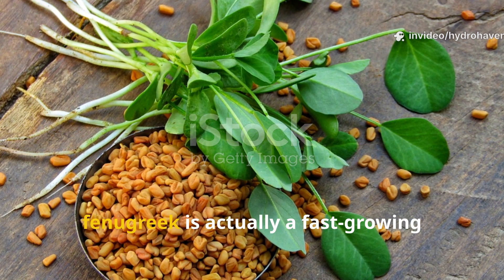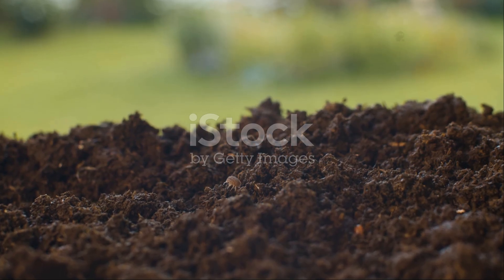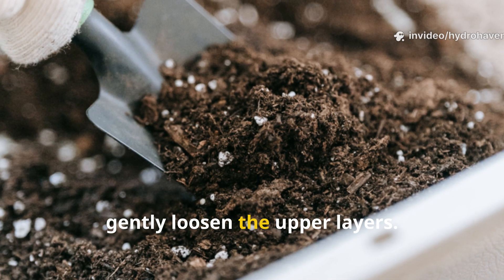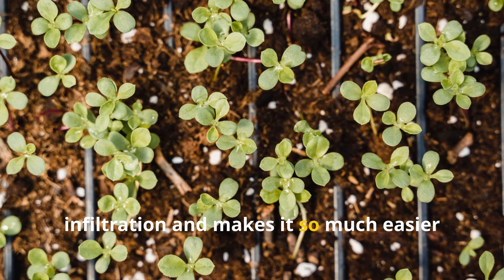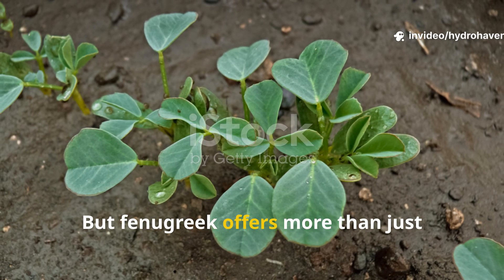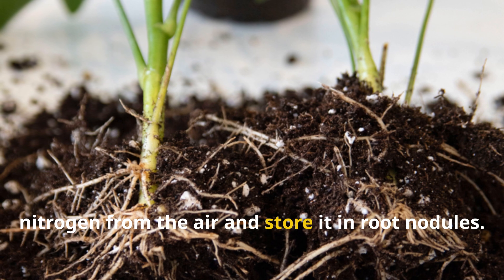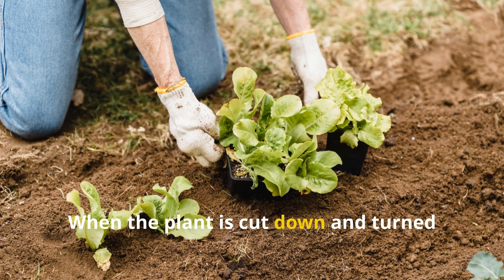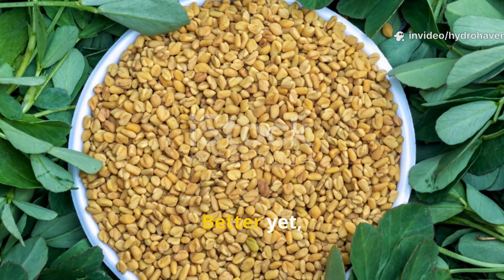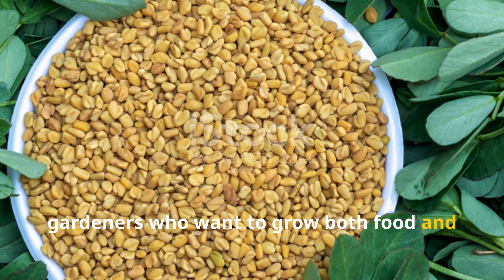Often seen only as a culinary herb, fenugreek is actually a fast-growing legume that transforms garden beds from the surface all the way down. In heavy clay soil, its fibrous root system creates a web of fine tunnels that gently loosen the upper layers, improving water infiltration and making it easier for future crops to root deeply. But fenugreek offers more than just texture adjustment. As a nitrogen fixer, it partners with soil bacteria to draw nitrogen from the air and store it in root nodules. When the plant is cut down and turned into the bed or left to decompose, it basically becomes a slow-release fertilizer factory. Its tender leaves are edible and nutritious, making it a dual-purpose crop for gardeners who want to grow both food and fertility in the same space.